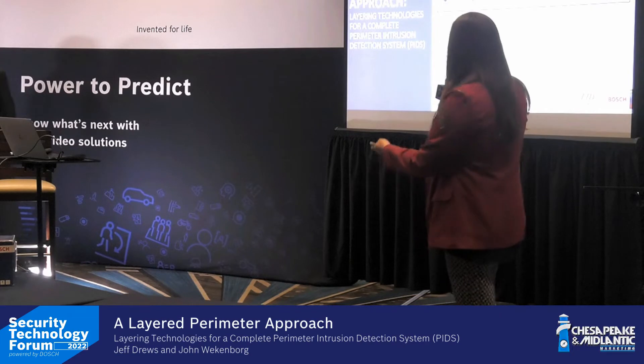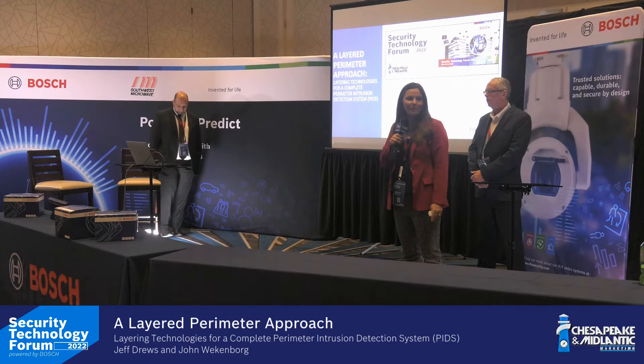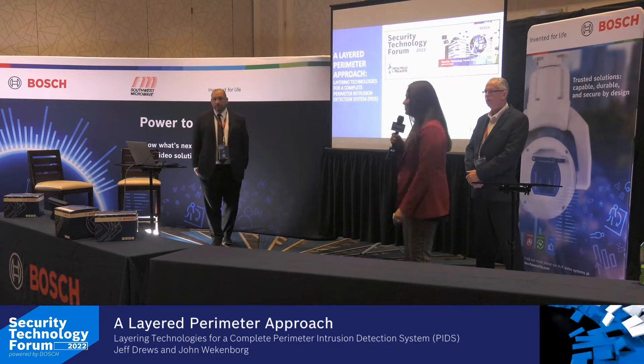I have the privilege today of welcoming John Weckenborg and Jeff Drews, the industry experts, to help teach you more today. Thanks again, and come visit me if you have a chance.